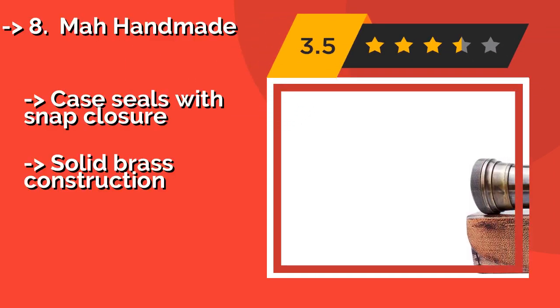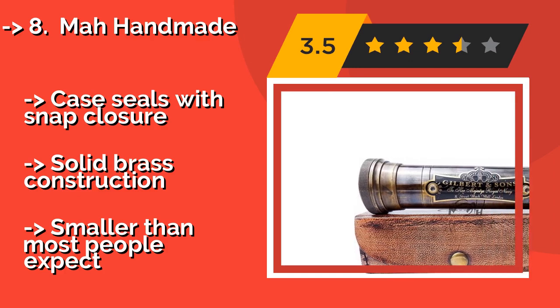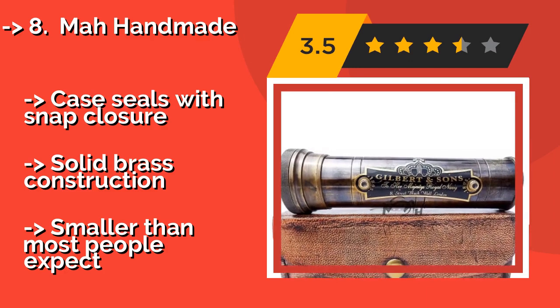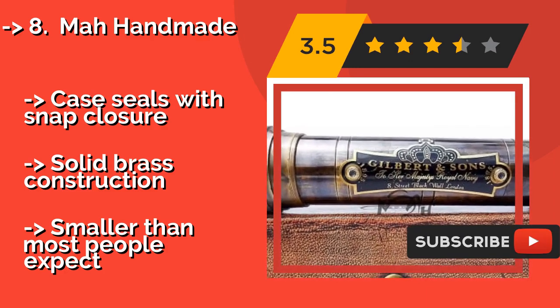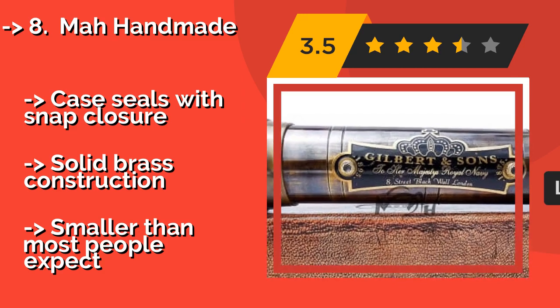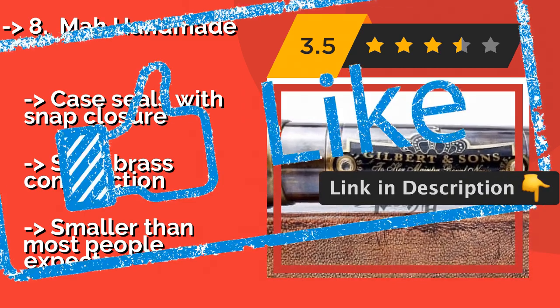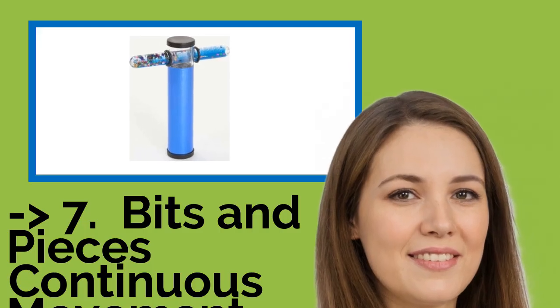Number 8 is the Mah Handmade, at about $40. It looks like a priceless heirloom passed down through the generations, when in fact it is newly manufactured and quite affordable. An antique-style leather box comes with it, suitable for both storage and display, with a snap closure. It features solid brass construction, but is smaller than most people expect.